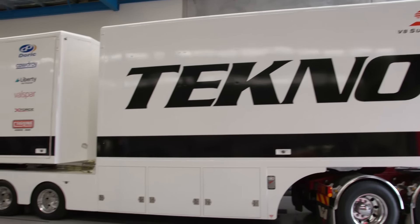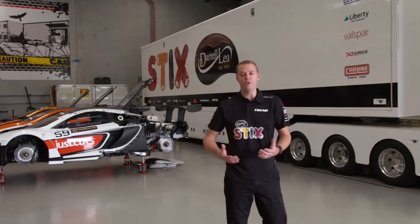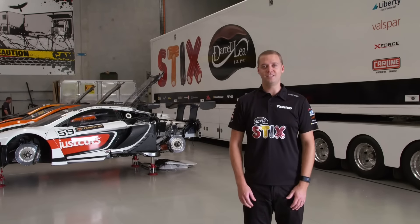Inside the workshop here, we've got the B double truck. One of the biggest pieces of equipment we've got in V8 Supercars, but one of the most important — it gets the team, gets the car, gets everything to the 16 events.